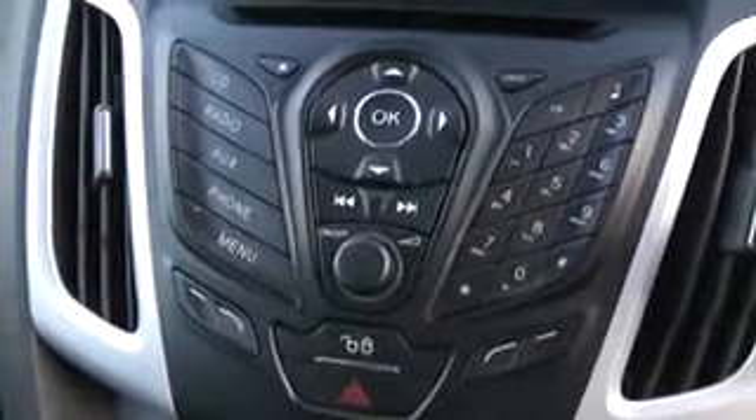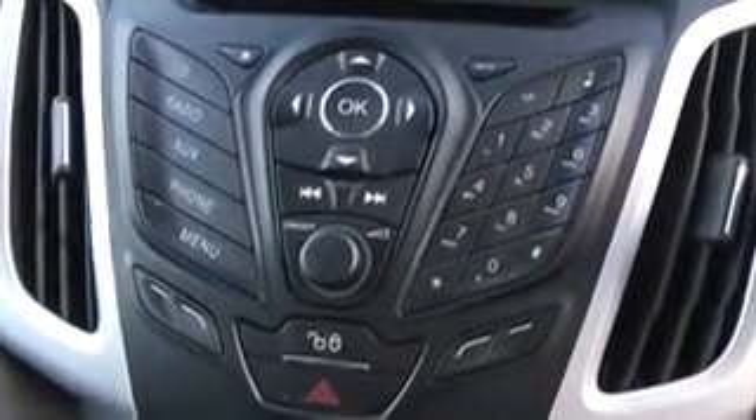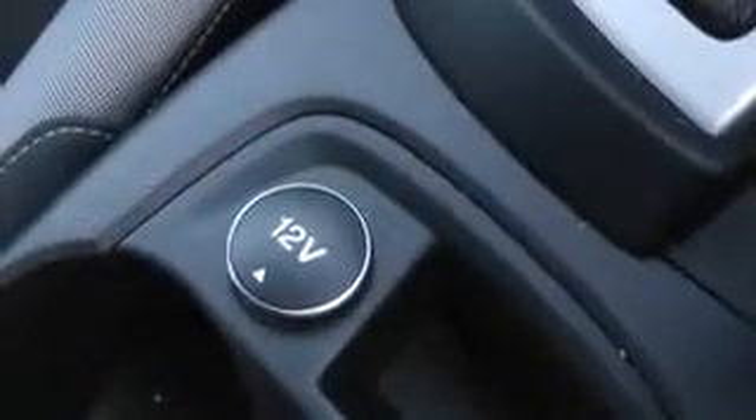Underneath, you can see the various options of the radio player — CD, radio, auxiliary and phone with all the controls. Underneath there is the air conditioning and all the temperature functions. And by the handbrake, there is a 12 volt power source.